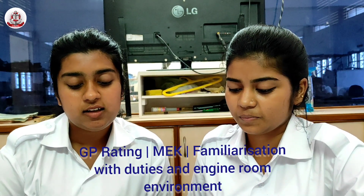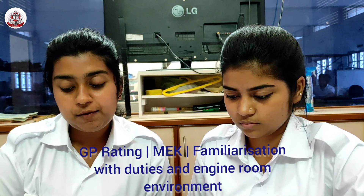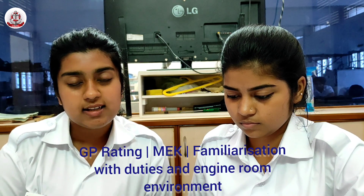Engine Room Machinery. State major items of machinery and their function: Main Engine, Shafting, Auxiliary Engines, Auxiliaries, and Boilers.